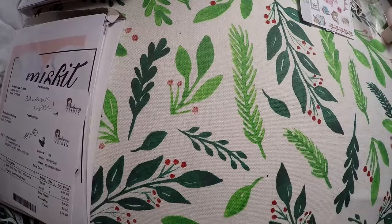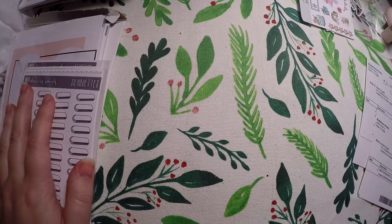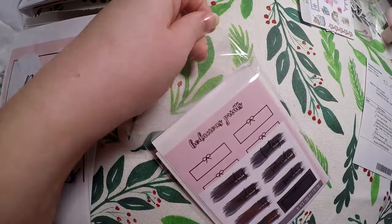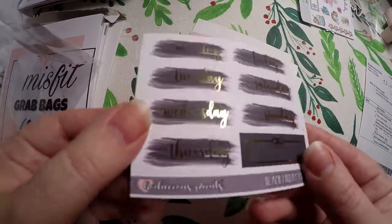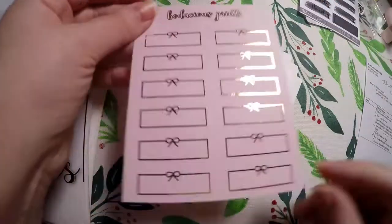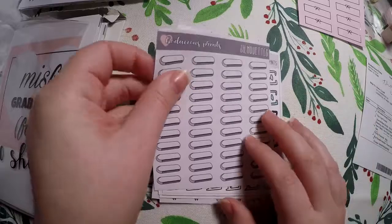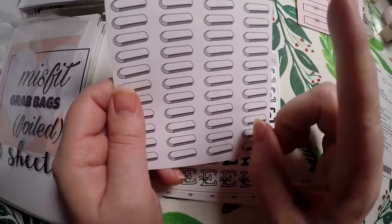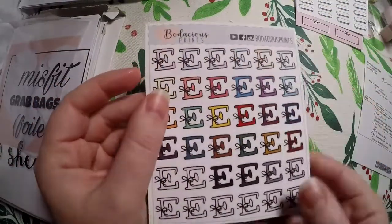Those are the little extras we got. I also ordered two misfit grab bags that are foiled plus some other stickers. I believe this is a freebie — some foiled day covers. I love her foiling; she gave me a freebie foiling sampler one time and I fell in love. Then some functional boxes. I ordered the silhouette stickers because a Silhouette machine is in my future — eventually I will be bringing stickers to my shop, that is my goal in 2019.